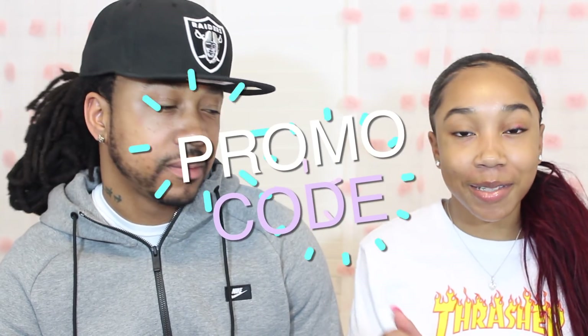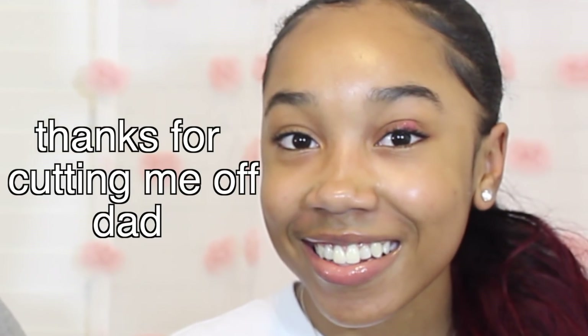Hey guys, welcome back to my channel! Today I have a special guest with me — my dad! We're going to be doing a video sponsored by TryTreats, and I also have a promo code for you guys. It's MissNiylanicole — it'll get you guys 15% off, link down below. Thank you to TryTreats for sponsoring this video! We're gonna be trying treats from all around the world today and I have my dad to try them with me.